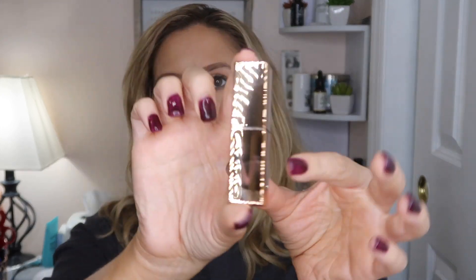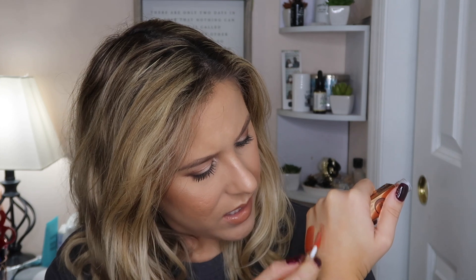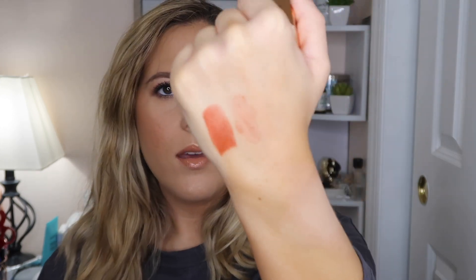I also got the Vice Lip Chemistry Long Glassy Tint in the shade Physique. It looks really sleek. Swatching it... oh, that's like an orangey tint — kind of a lip tint. It might be good as a gloss topper. I thought it was going to be more pigmented, but I won't judge it until I actually try it on my face since swatches don't tell the whole story.